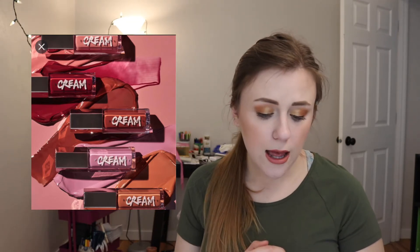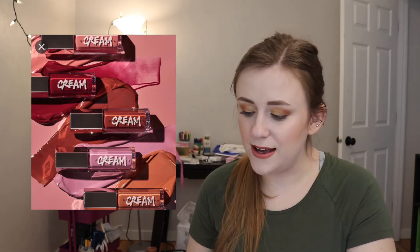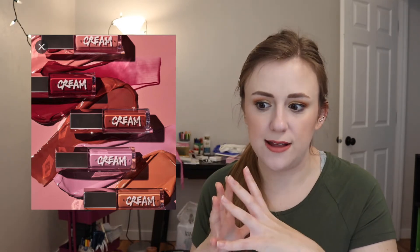I want more shades of this Fenty Gloss Bomb Cream. I have the original shade in Fenty Glow. I really like it — it's really creamy, not sticky — and I hate sticky glosses so much. The only thing is that this is like a $19 gloss, so it's a little expensive for my taste. But I really like this gloss. I want to see them expand more on the shades. I don't think there are too many shades of the Gloss Bomb Cream. I also want more of just the regular gloss bombs — I think Fenty does glosses so well.